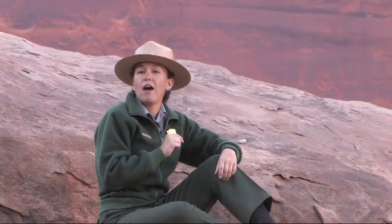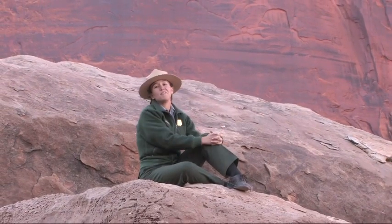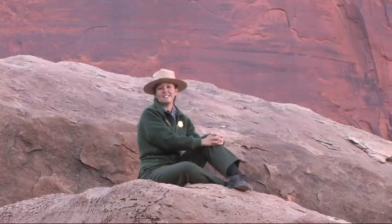Increased human activity and development continue to threaten the desert bighorn sheep. For the remaining herds to survive, intensive management may always be necessary. Protecting wilderness areas is key to the survival of these amazing animals, and Canyonlands will continue to play a large role in these ongoing efforts. I'm Karen Henker — thank you for joining me on Inside Canyonlands.